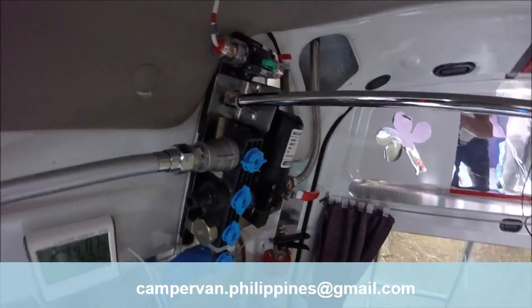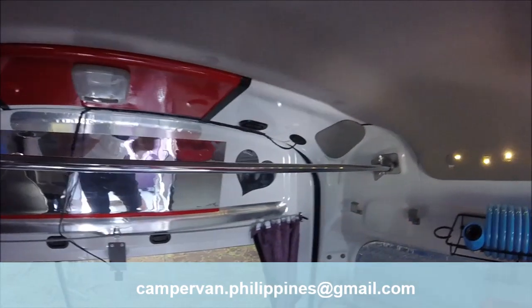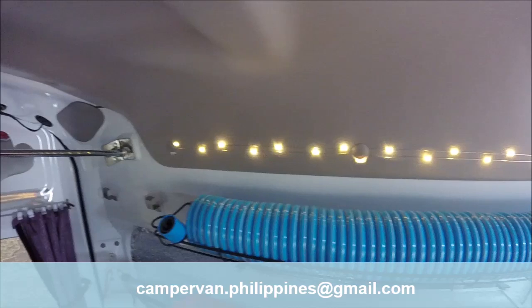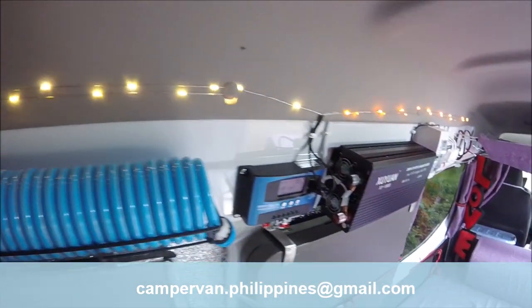A stainless steel bar allows you to hang your clothes inside the van using hangers. A metal light powered in 12 volts will add a cozy touch to the interior in the evening.